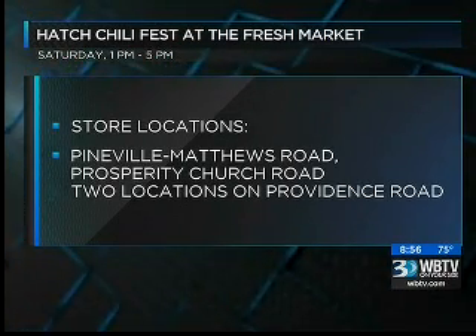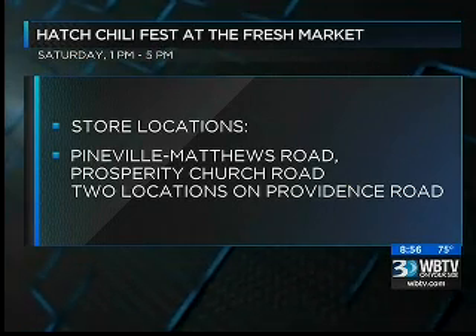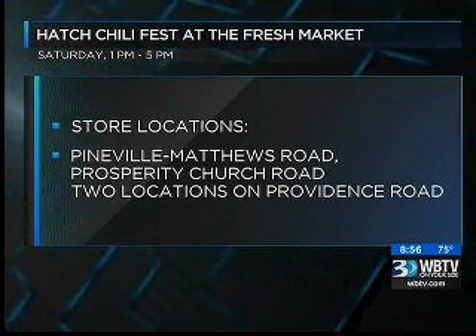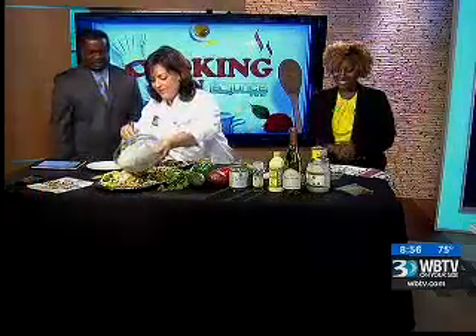The Hatch Chili Fest is Saturday, August 22nd, from 1 to 5 p.m. There are four Fresh Market locations in Charlotte — they're on Pineville Matthews Road, Prosperity Church Road, and there are two locations on Providence Road. We really appreciate you being here. Thank you so much for having me.